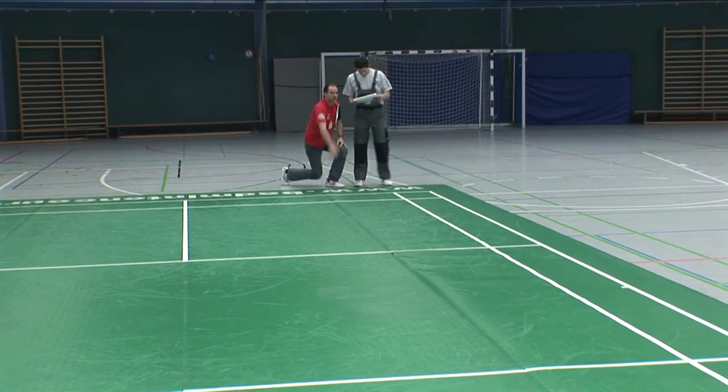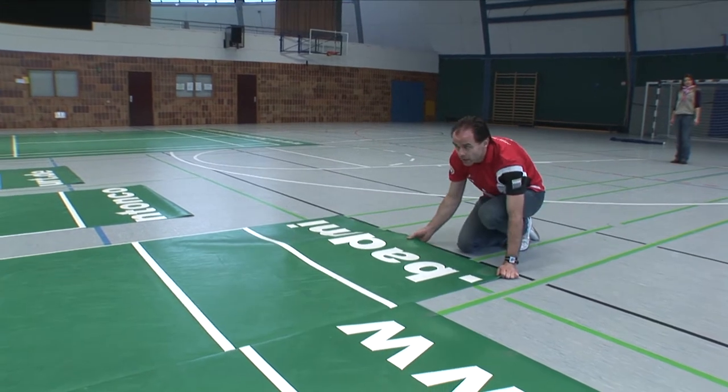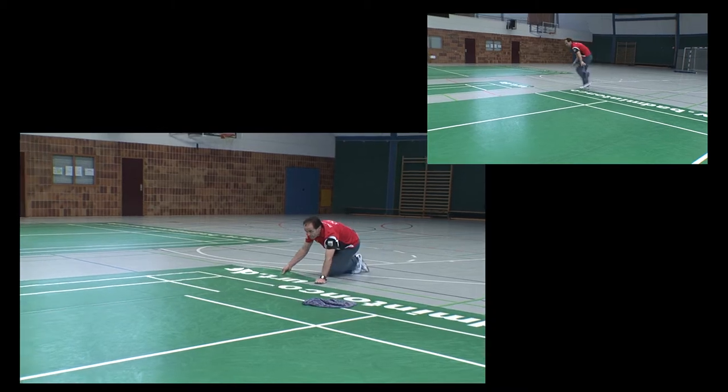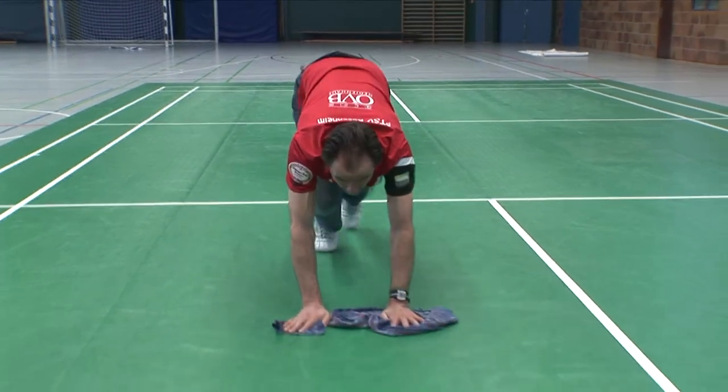Line up the sections. Check that there are no trapped air pockets.